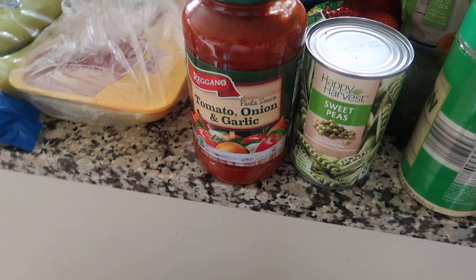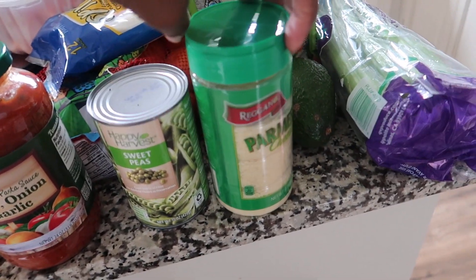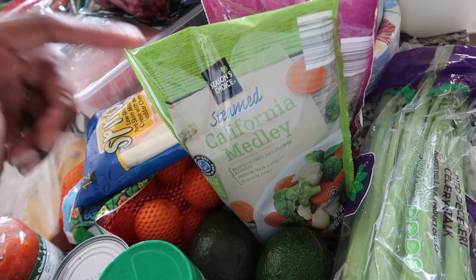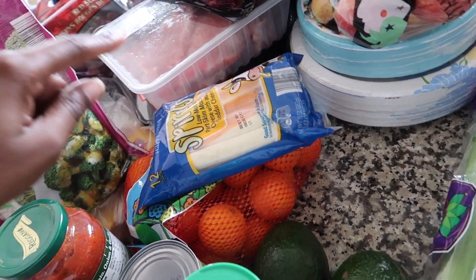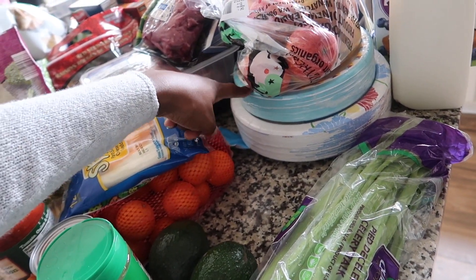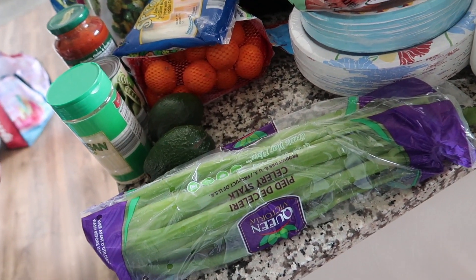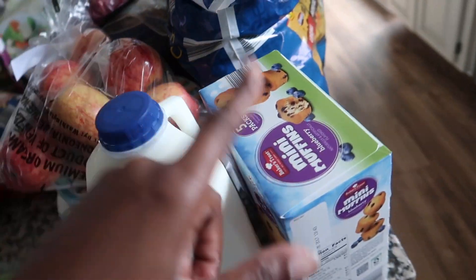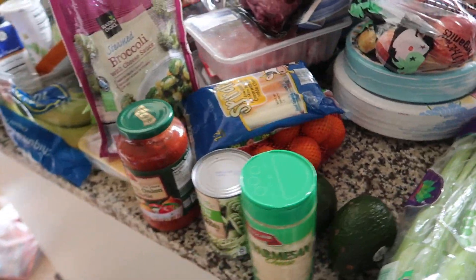Tomato, onion and garlic. Pasta. Peas. Parmesan cheese. Two avocados. Some steamed California medley. I got the broccoli with cheese again. Cheese sticks. Oranges. Apples. Plastic and paper plates — the smaller and the larger ones. Celery, because Jalen is now eating celery — she decided all of a sudden she likes it — and also because I'm going to make some tuna salad. A half gallon of milk. Blueberry muffins. And I think that is it for Aldi.